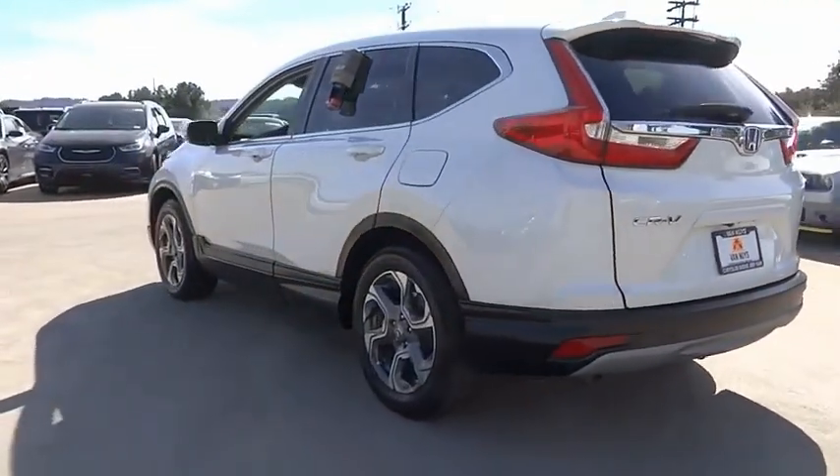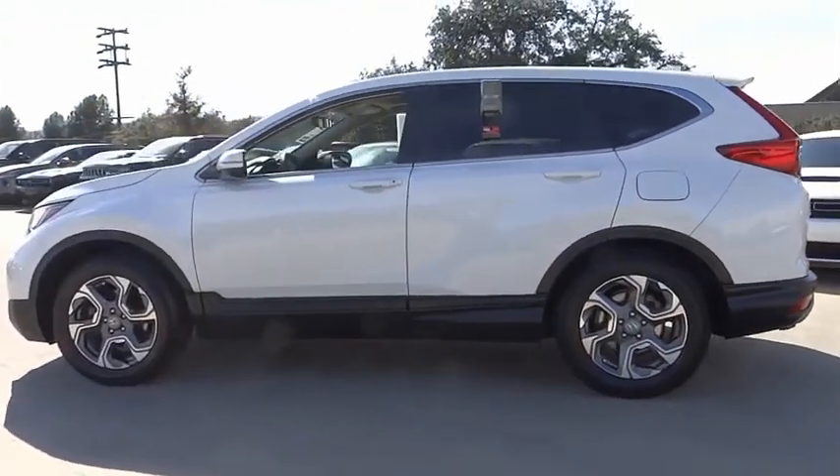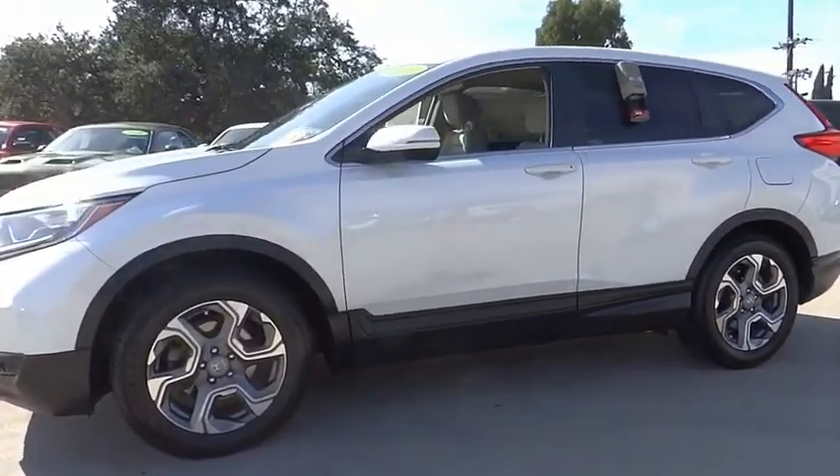This vehicle has less than 60,000 miles. Here are some of this vehicle's great options: electronic stability control, alloy wheels, rear spoiler,